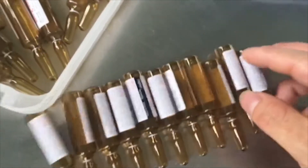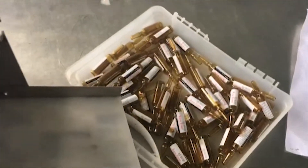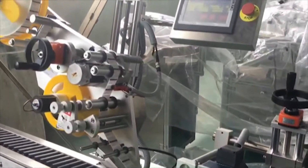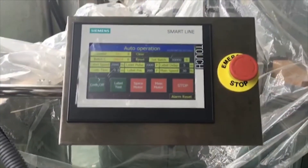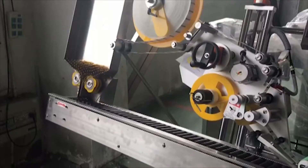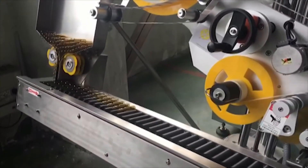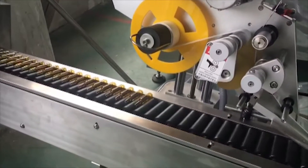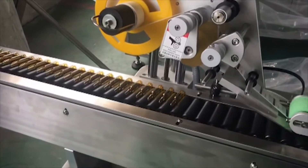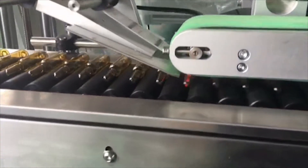Very often my clients wonder why prices for certain equipment items in my catalogue and prices for the same equipment they find in China are different. Let me reveal this secret to you. The case is that manufacturers copy equipment models from each other; however, the quality of this equipment may differ dramatically. It is my policy to cooperate only with reliable suppliers who provide spare parts when necessary and have certain equipment models in stock at any time.